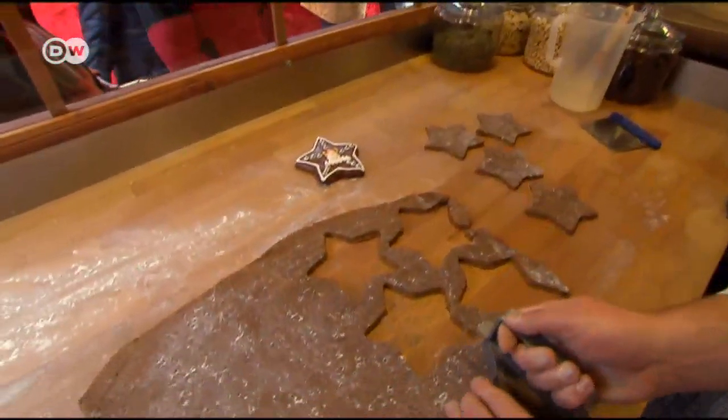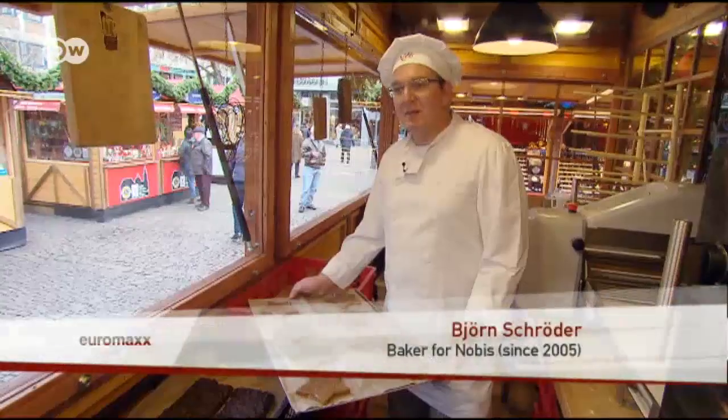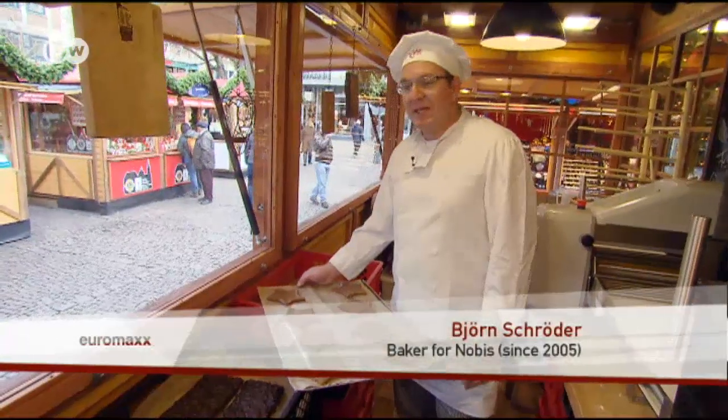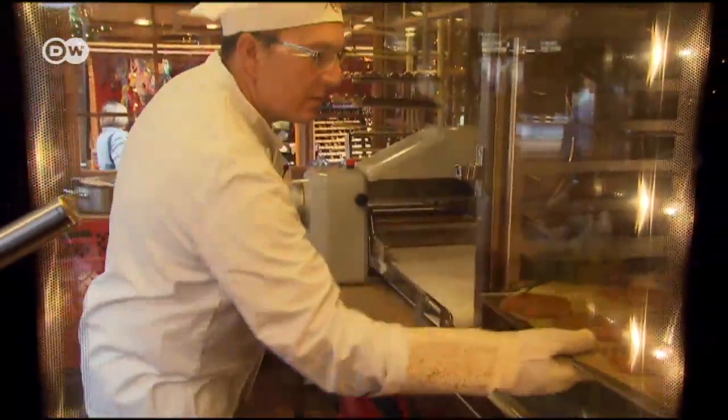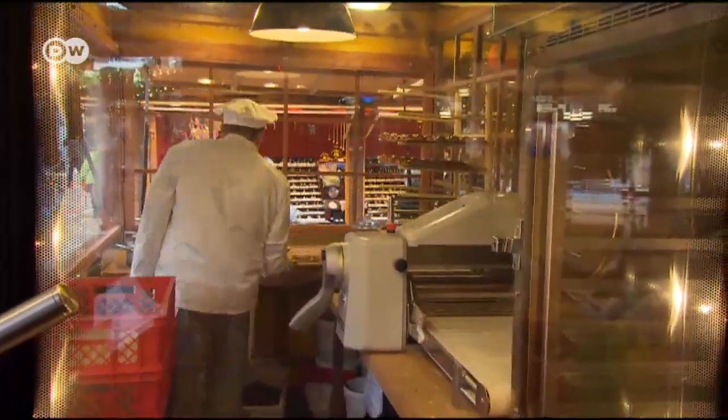The traditional, normal Printen keep for a long time, because they don't include any ingredients that can spoil, like eggs, cream, milk, or butter. After 14 minutes in the oven, the cookie dough is ready, and it can be decorated with nuts or covered with chocolate.